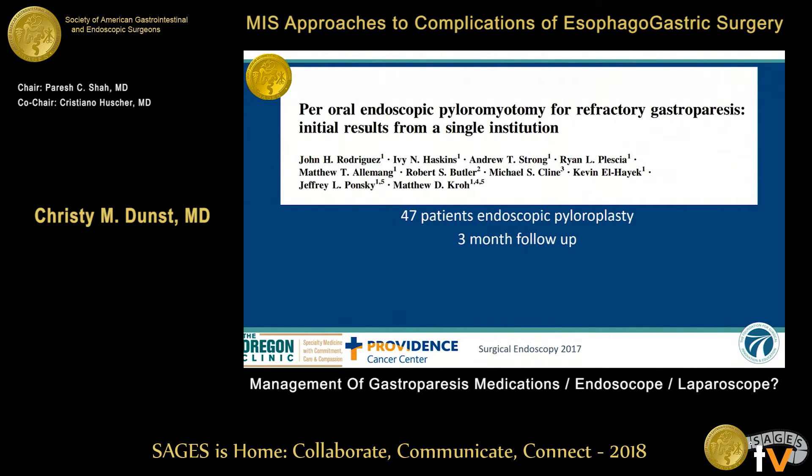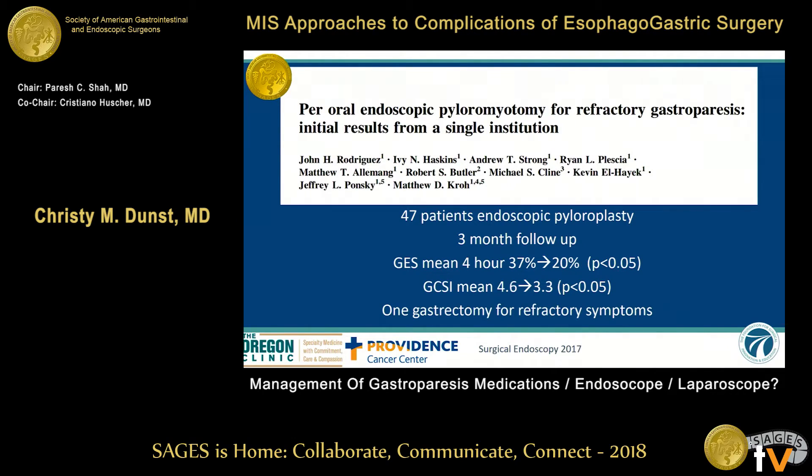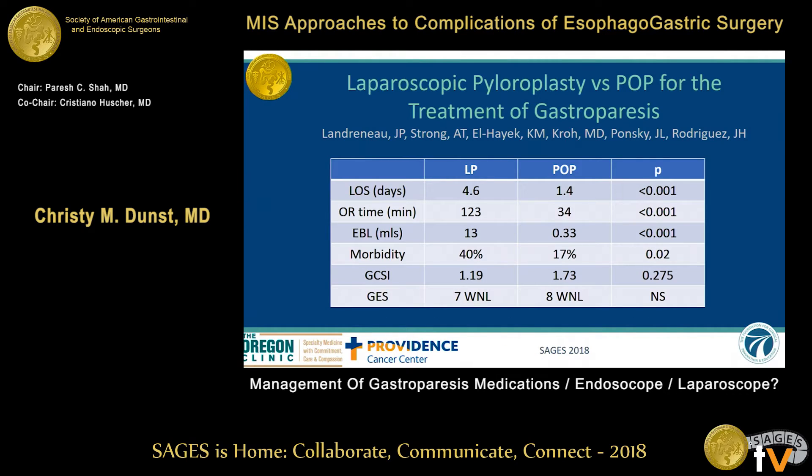I must congratulate the Ponsky group because they decided this looked like a cool idea and in one year blew everybody away. They did 47 patients, three-month follow-up, with improved gastric emptying scores — though not normalized — and improved symptom scores. One patient didn't do well and had a gastrectomy. They are presenting their comparison of laparoscopic pyloroplasty and per-oral pyloromyotomy, which showed the laparoscopic operation is more difficult — longer, more EBL, more morbidity — but outcomes are about the same. That's really encouraging for endoscopic therapy.